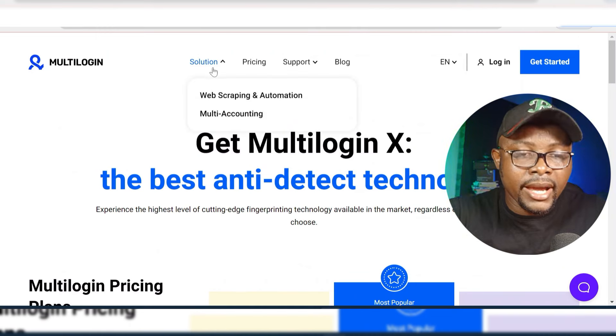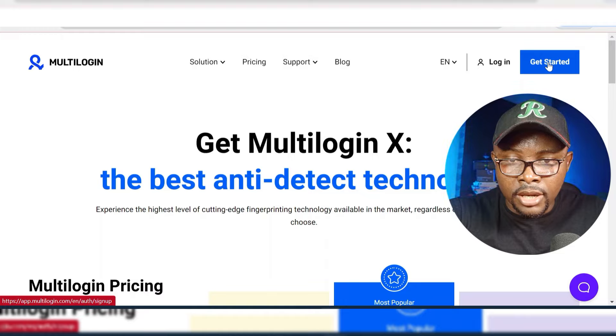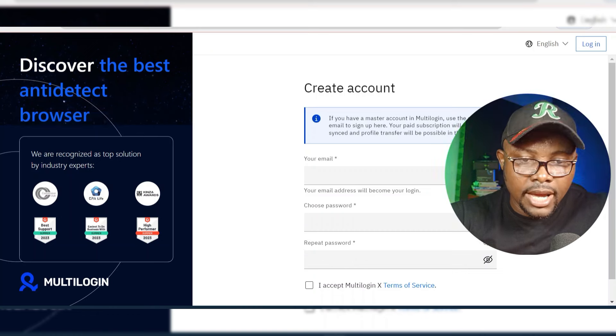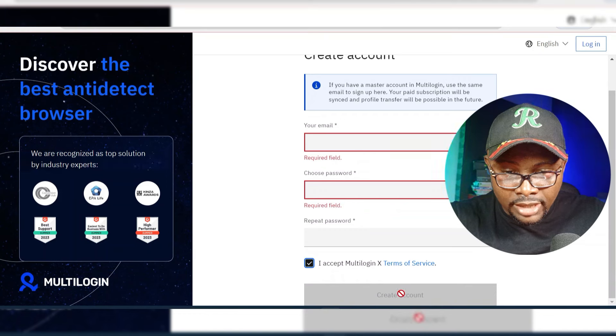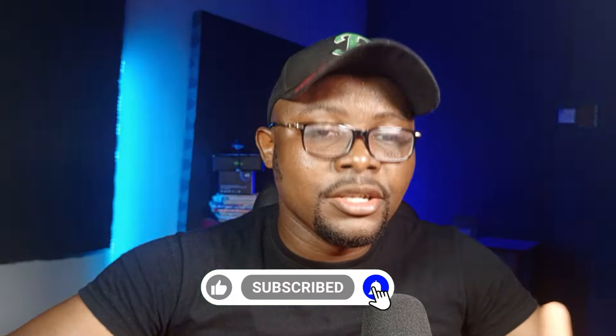If you are interested, you can go ahead and pay for it. But in this video, we are focused on the free trial. I'm going to click on Get Started, and then you register a simple account on the Multi-Login platform. To create an account, check out the link in the description of this video. All you need to do is enter your email address, password, and repeat your password. Then click Accept Multi-Login Terms and Conditions, and click Create Account. Once you have an account, you can start using this browser automation system for CPA self-clicking. This tool has been working for me effortlessly.